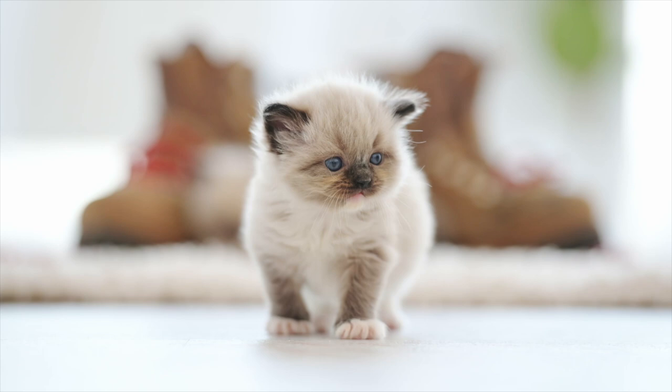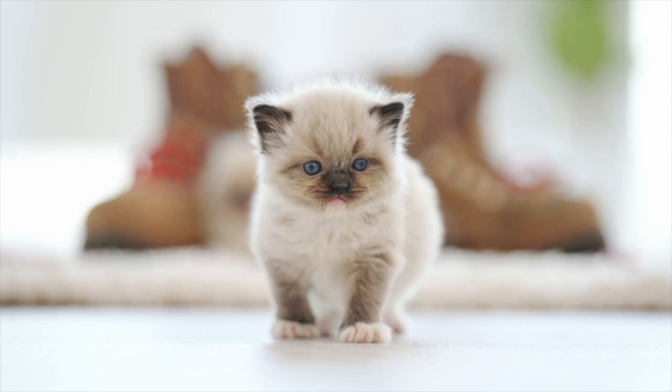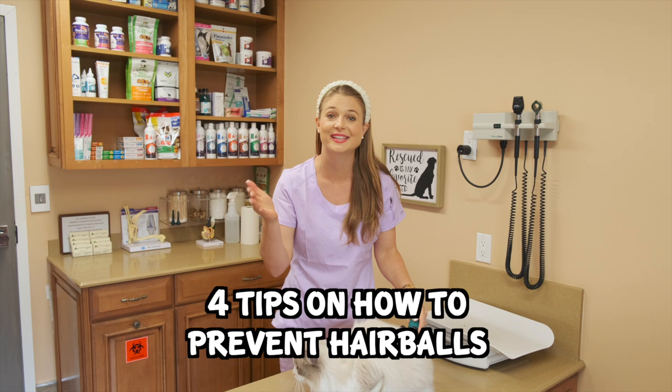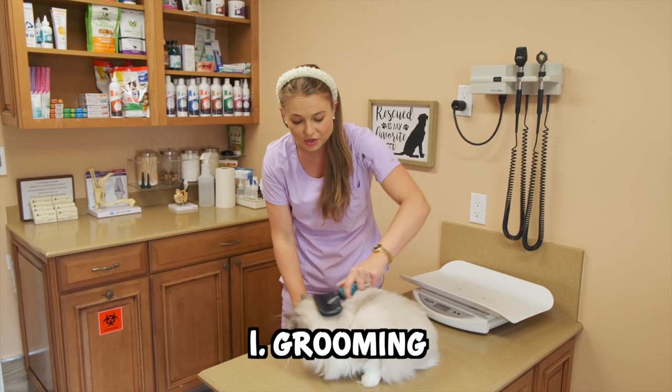One more note is that kittens, who aren't yet proficient groomers, won't be vomiting up as many hairballs as our older cats. Let's get into the four tips on how to prevent hairballs in your cats. So the first one is the easiest one, and I'm doing it right now, and that is grooming your cat.